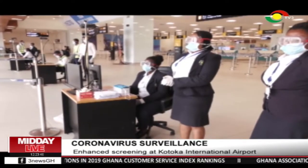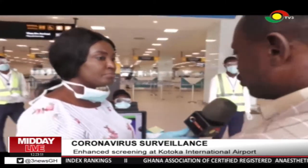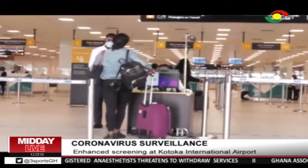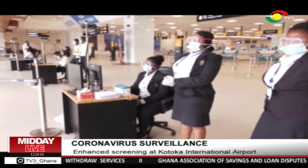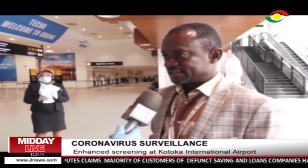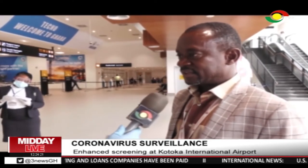Port Health officials also conduct observational checks. Apart from the screening, we also do visual observation. You see our officers standing — all of them are doing visual observation. So when you are coming, they will observe what you are doing. As professionals, they observe the person to see the signs and symptoms. If symptoms manifest, apart from the screening, we use visual observation as another means of checking the disease.